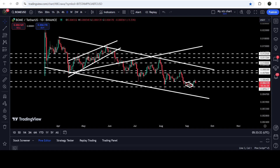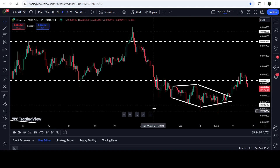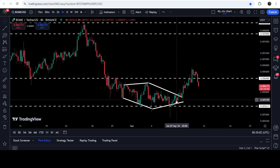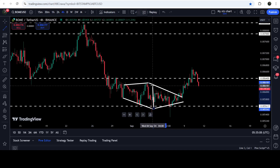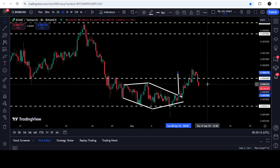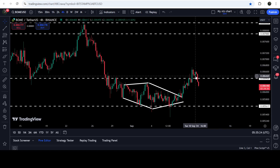Now let me take you to the live chart of Book of Meme. On the four-hour time frame chart, this was the diamond bottom pattern I was showing in my previous video. You can see that the price has finally broken out the resistance. The technical target we were expecting from this breakout was at $0.0065, and the price rallied beyond that target, breaking out this long-term resistance of $0.00640.